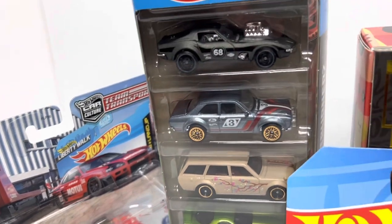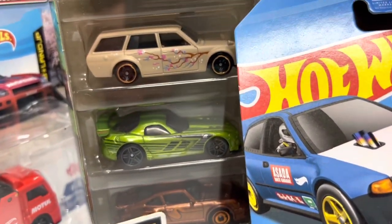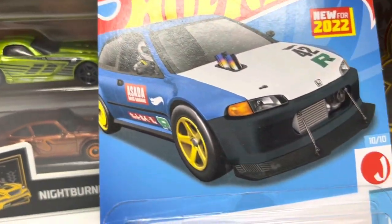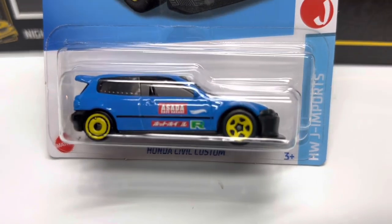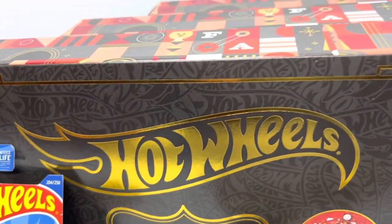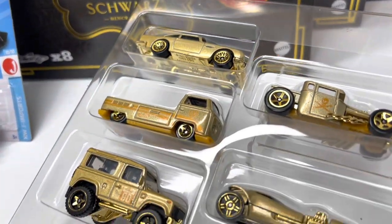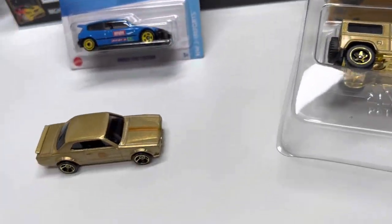That is what I got for you guys today. Hopefully you enjoyed that hunt video and you're able to get out there and check your Targets. Make sure you pick up this FAO Schwarz 8-pack gold car set and take advantage of that $25 off $100 or $10 off $50 Target Circle deal. Like and subscribe and I will see you guys next time on Die-Cast Cars.